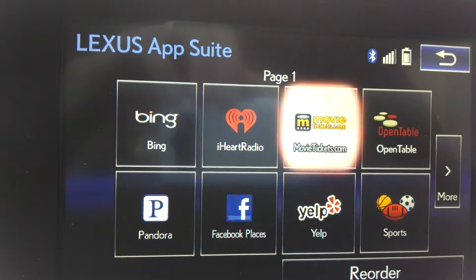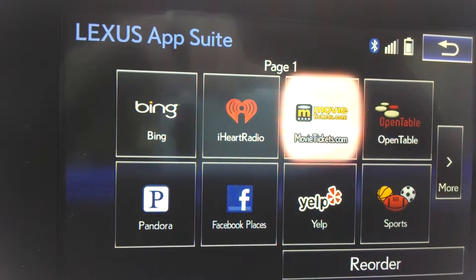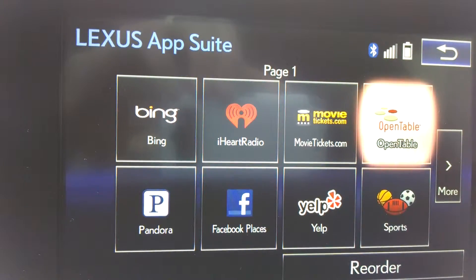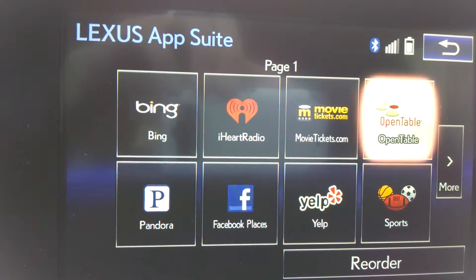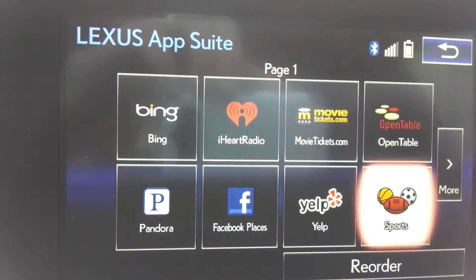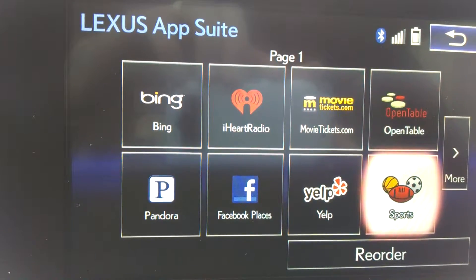MovieTickets.com allows you to buy movie tickets, show up at the theater, go to the kiosk, and retrieve your tickets. OpenTable allows you to make dinner reservations from the car and you simply show up at the restaurant. Sports — you can plug in your favorite professional teams and whenever they're playing, the game will be broadcast on your satellite radio.